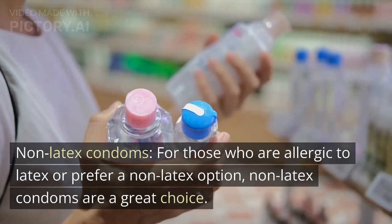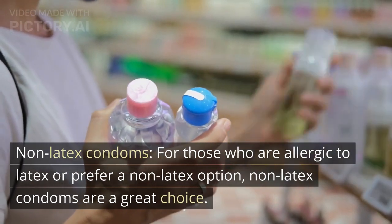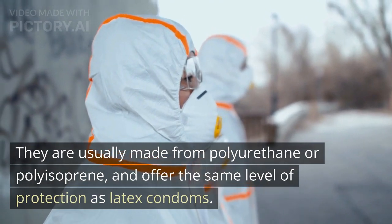Non-latex condoms. For those who are allergic to latex or prefer a non-latex option, non-latex condoms are a great choice. They are usually made from polyurethane or polyisoprene, and offer the same level of protection as latex condoms.